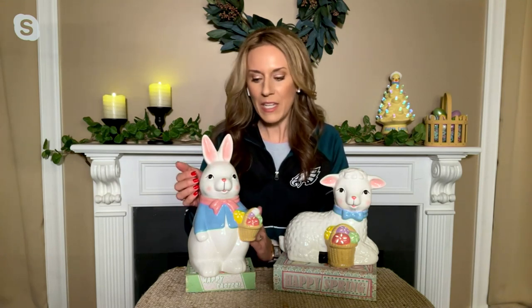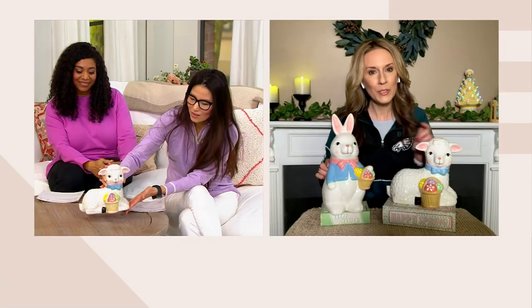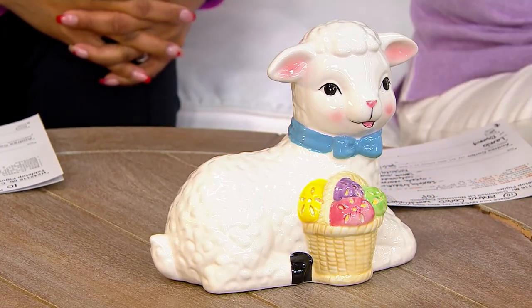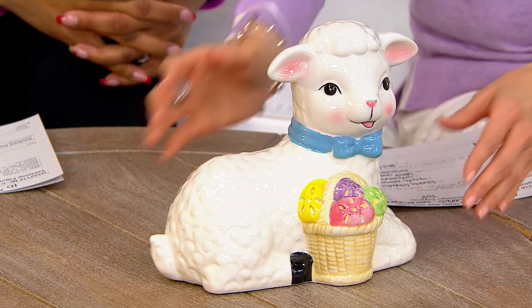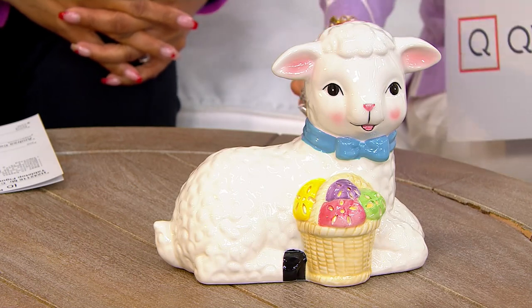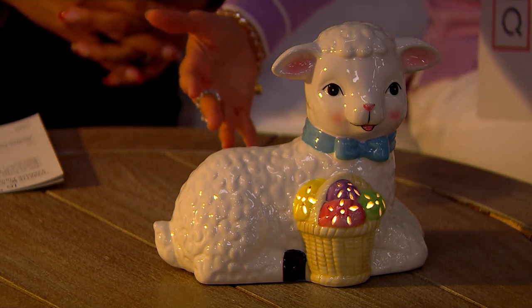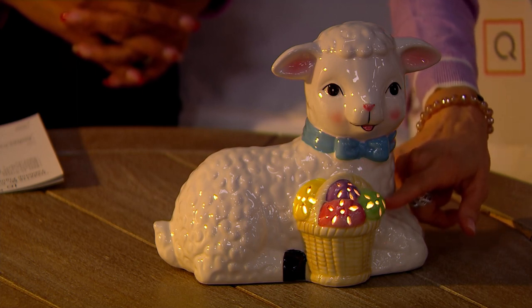The Mr. Cottontail line is the adorable spring and Easter collection from Mr. Christmas — a company that we know and love for their high-quality, really heirloom-quality, hand-painted ceramic pieces. These tabletop friends from all of our favorite Easter stories are so beautifully crafted, each with their own unique personality and details, all the beautiful hand-painting, and each is illuminated. They both have a basket filled with Easter eggs. And it's not overpoweringly lit — it's just a beautiful little accent on each of these beautiful pieces.